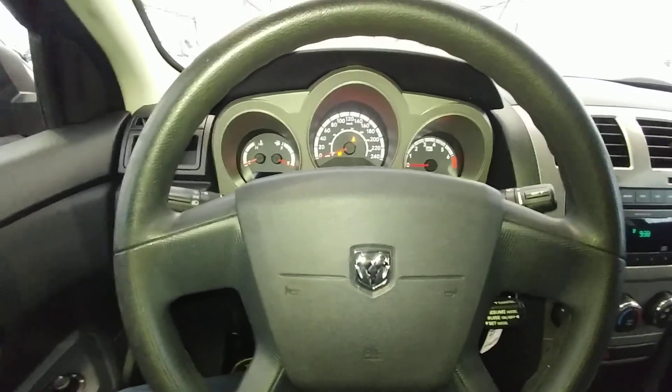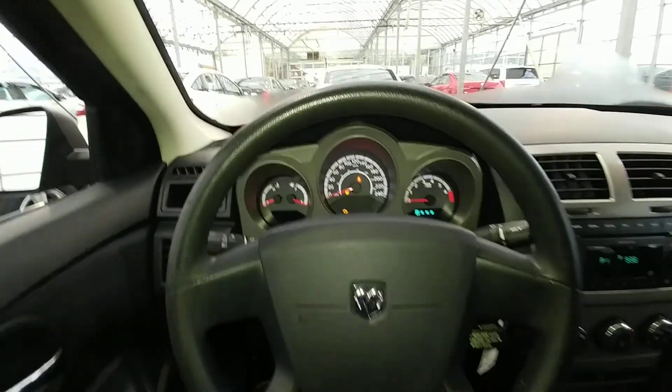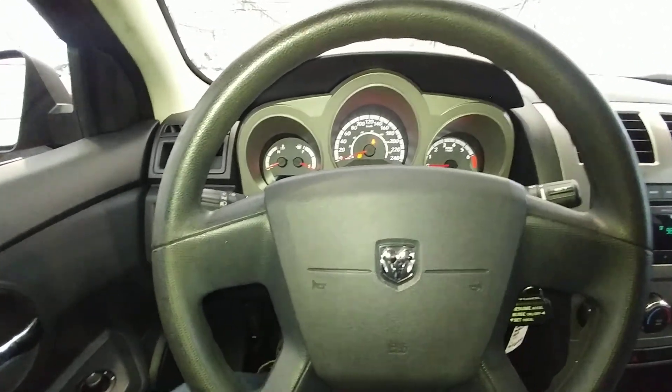Hi there, my name is Alex Fernandez. I'm a sales and leasing consultant at Bennett GM in Cambridge, Ontario, and this is a quick walk around of the 2010 Dodge Avenger.